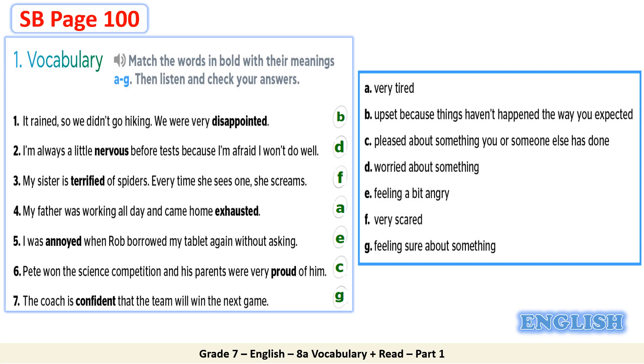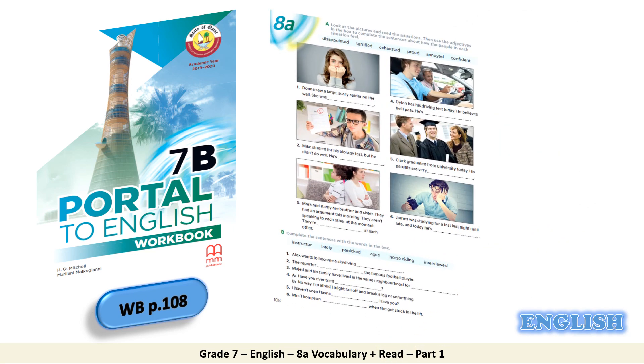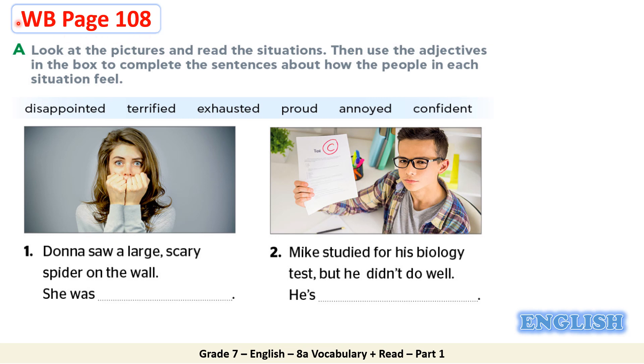Great job, dear students. You could work out this task. Now open your workbook on page 108. The words in the box include: annoyed, confident. Let's move to the first situation. Donna saw a large scary spider on the wall. She was — look at the picture — terrified. Excellent students, she was terrified. Your answer is correct.